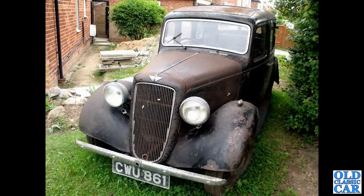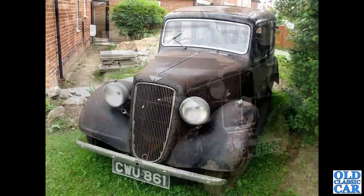Also of Austin, but from the late 1930s - another example of an Austin 10 Cambridge, this one looking a little bit forlorn in someone's front garden. CWU 861 - I wonder if it ever went on to be restored. Quite a solid car as I remember, though clearly the paint was probably past its best.